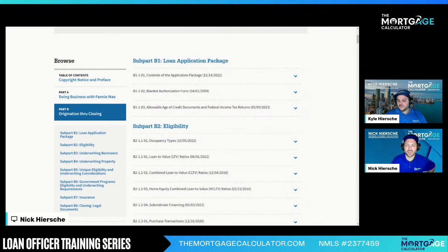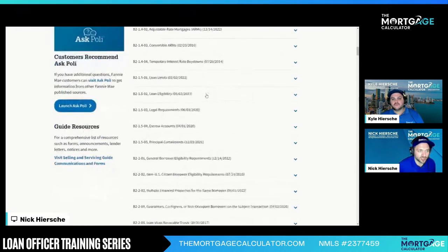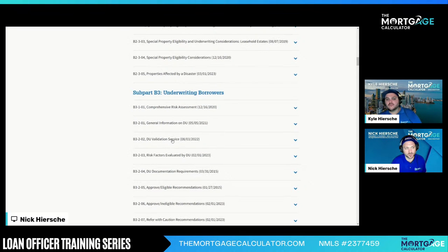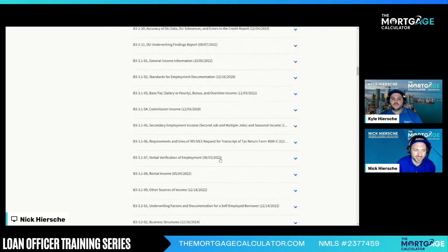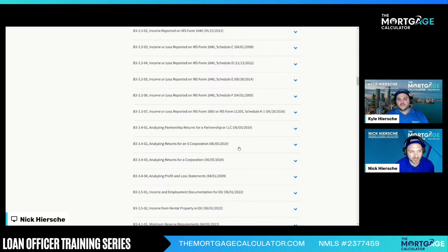B1 covers the loan application — we don't need to waste time on that today. B2 eligibility is where we start getting into the nitty-gritty. Look at all these sub-chapters with paragraphs to read through. Then we get to B3, which is underwriting — this is where we get into all the DU stuff, what 'approve eligible' means. Then we have income: commission income, verbal verification of employment, rental income, and business structures — S-Corp, C-Corp, LLC, 1065, 1040 Schedule F, Schedule E, Schedule D. Everything you'd ever want to know is right here.